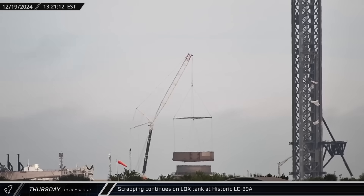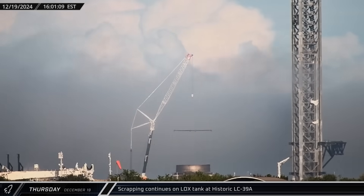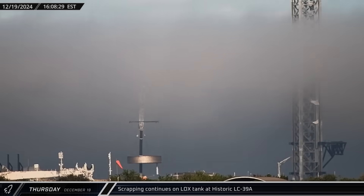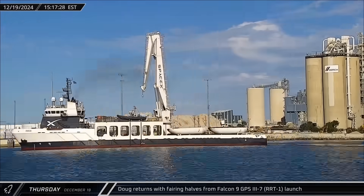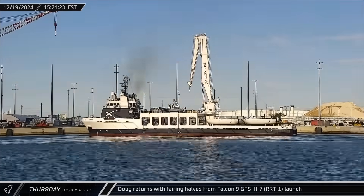Up the coast at Launch Complex 39A, scrapping of the liquid oxygen tank continued with crews wrapping up the removal of the tank itself, leaving just the base. And over at the port, Doug returned with both of the recovered fairing halves from the RRT-1 mission.